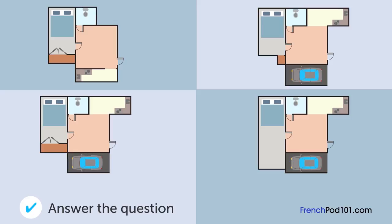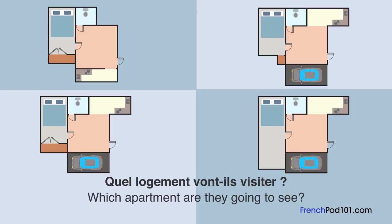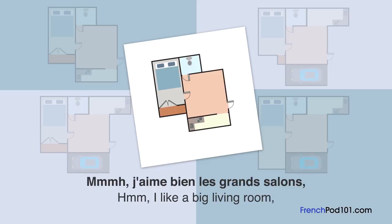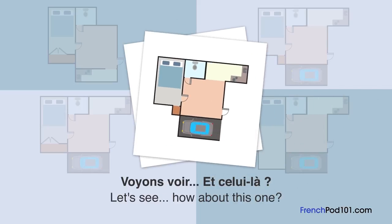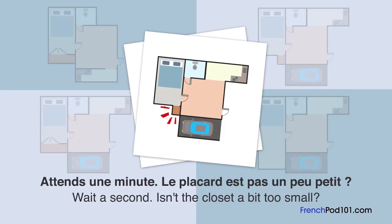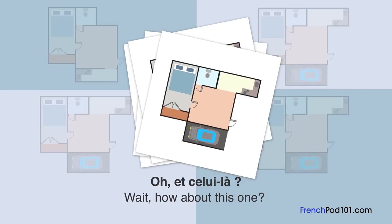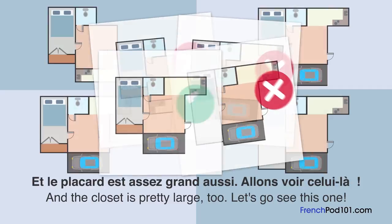Quels logements vont-ils visiter? Un homme et sa femme regardent des plans de logement. Que penses-tu de celui-là? Il a un grand et agréable séjour. J'aime bien les grands salons, mais j'aimerais avoir une place de parking. Et celui-là? Ouais, sympa. On le visite? Attends une minute. Le placard est pas un peu petit? Bien vu. Il semblerait que celui-là n'est pas aussi parfait. Et celui-là? Il a tout ce qu'on veut, non? Et le placard est assez grand aussi. Allons voir celui-là.